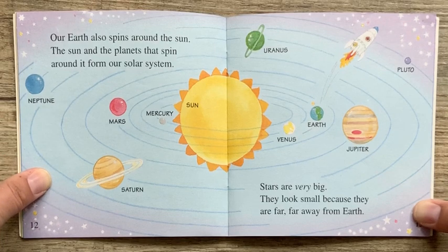Our earth also spins around the sun. The sun and the planets that spin around it form our solar system. Stars are very big. They look small because they are far, far away from earth.